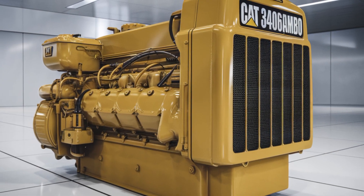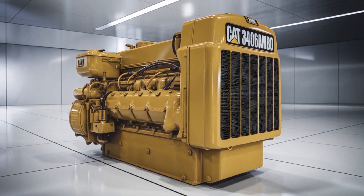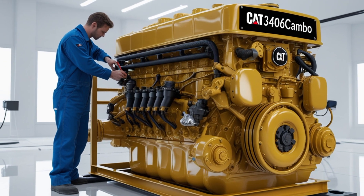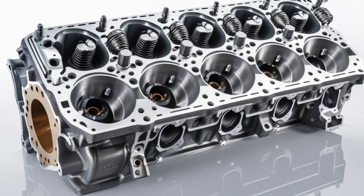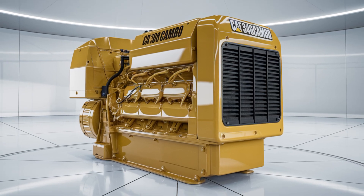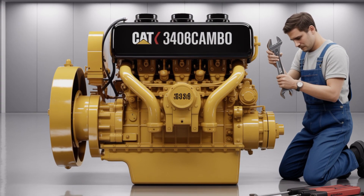The Caterpillar 3406C is part of the 3406 engine series, which has a storied history in the heavy-duty diesel engine market. Introduced in the early 1990s, the 3406C was designed to build upon the success of its predecessors, the 3406A and 3406B. With each iteration, Caterpillar aimed to improve performance, reliability, and serviceability — and the 3406C was no exception.